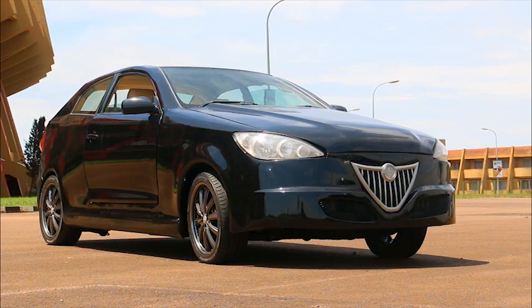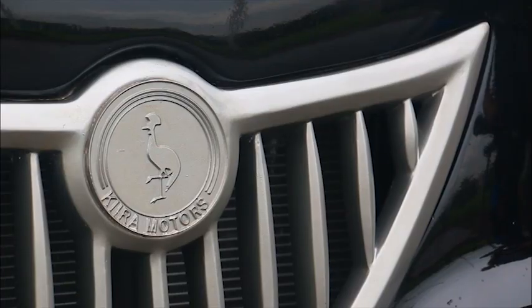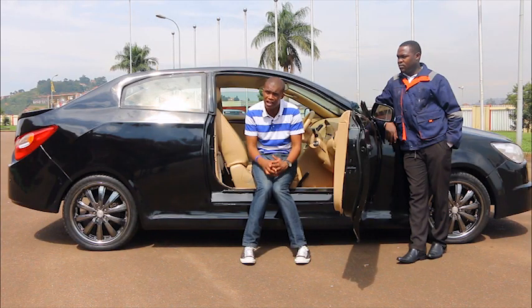Kira Motors has three cars out now, and this is the Kira SMAC — the one I'm seated right in. It's such an important and proud moment for Uganda. When I sit in this car, I feel nationalistic, I feel like a patriot. A few years from now, we shall be having cars with 'made in Uganda' written on them.